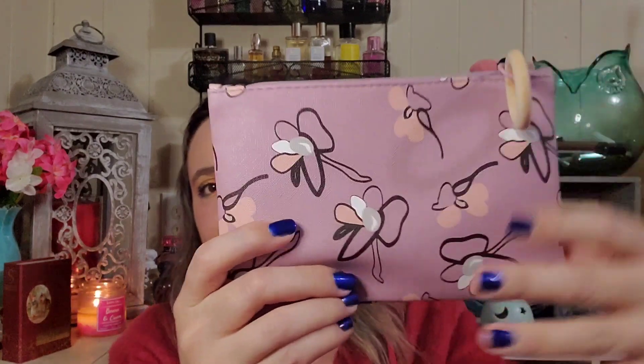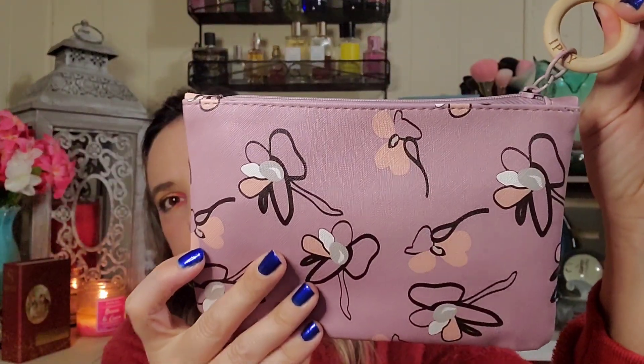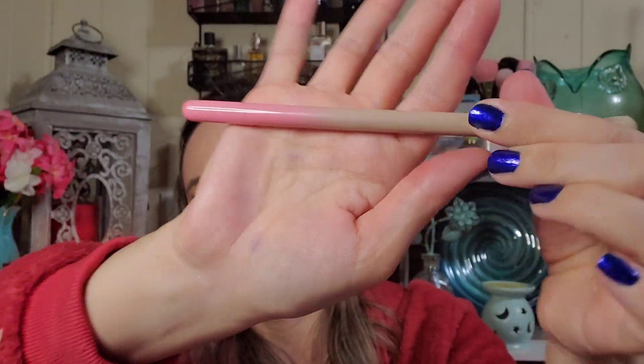First we'll do the Ipsy Glam Bag. This is what the makeup bag looks like — I think it is very cute, a nice soft lavender with what might be a wood or bamboo zipper pull, very cute, very spring. Outside of the bag came a Luxi brush — I love Luxi brushes so I am not complaining about that. It's kind of a rose gold, a nice blending or crease brush, with an ombre handle.